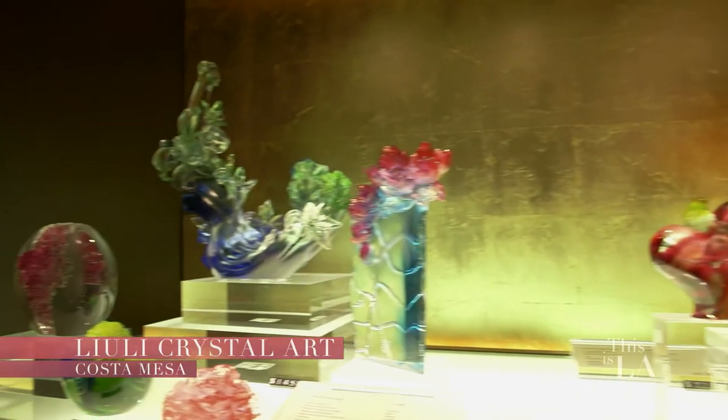Today I'm so excited because we're about to see the work of two amazing artists who came from award-winning careers in the entertainment and film industry and into another visual medium — crystal artwork. This is Lioli Art.